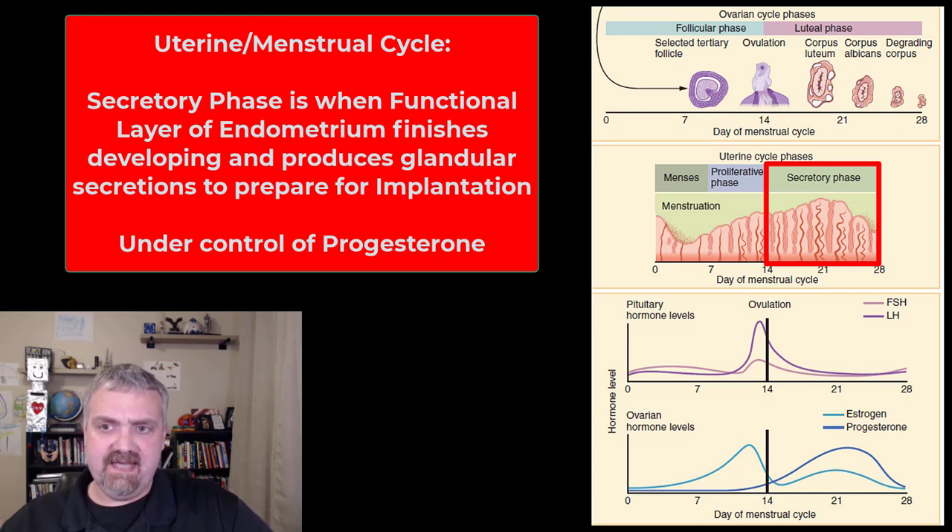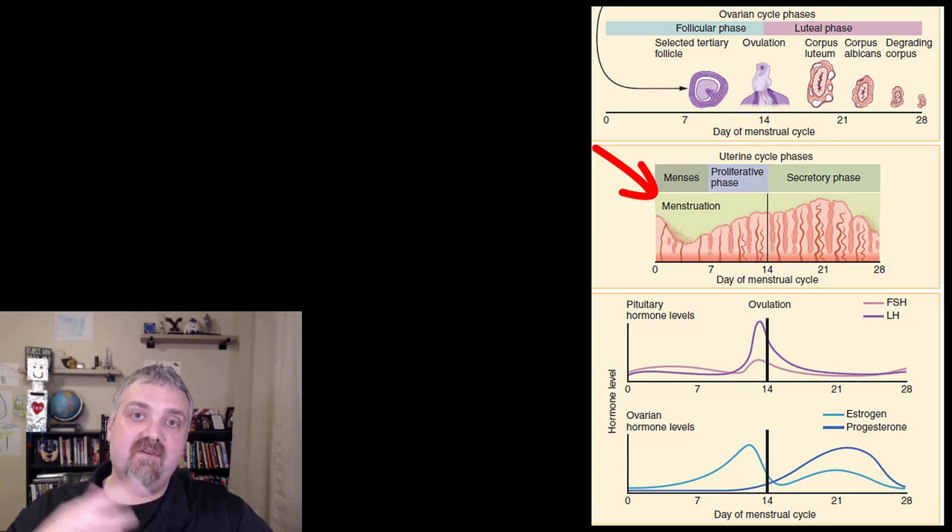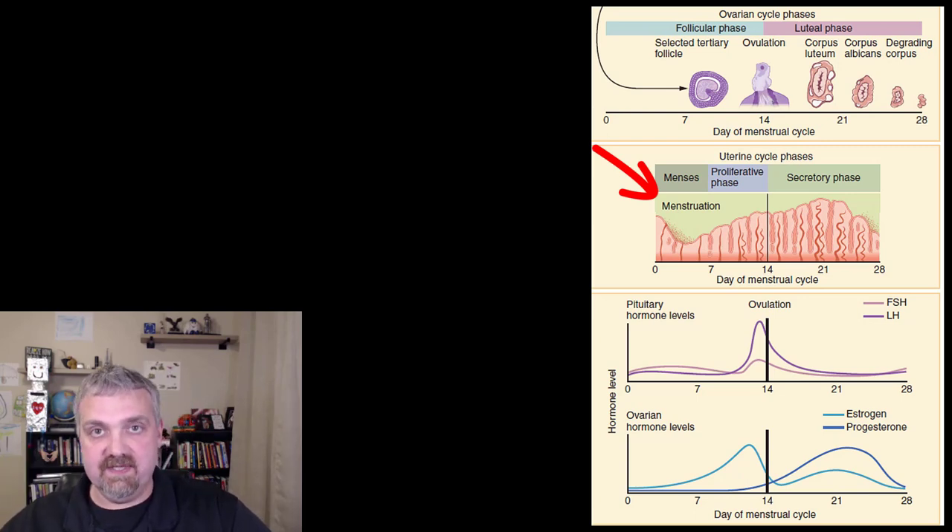If there's pregnancy, progesterone levels will stay elevated from signals from your body and you'll continue to feed this embryo into the fetus. If not, there's no reason to keep this month's uterine lining around. So the drop in sex hormones, especially progesterone, will cause the functional layer to slough off, and then we're back at the beginning — menstruating last month's uterine lining off while producing the next follicle for the next ovulation.